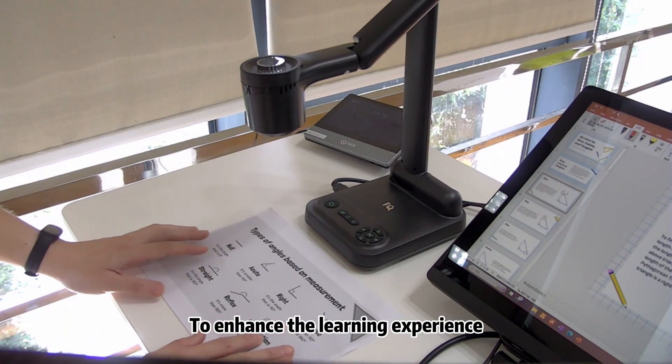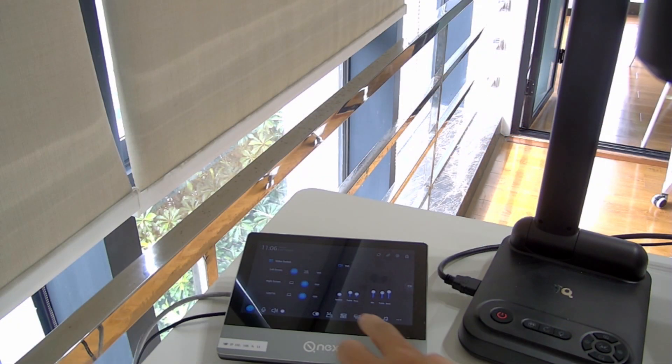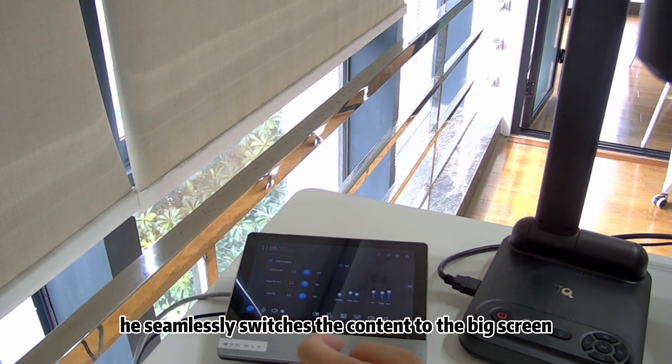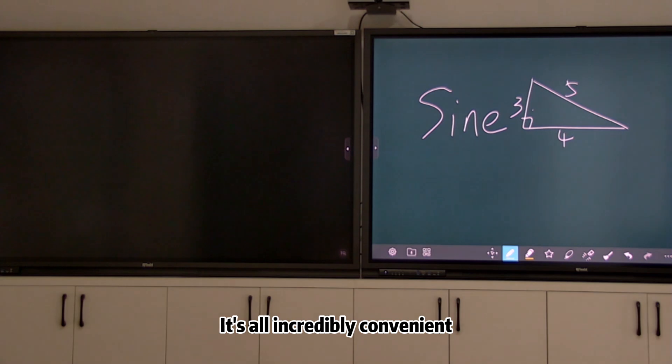To enhance the learning experience, he places an A3-size document under the document camera. With another tap, he seamlessly switches the content to the big screen for all his students to see. It's all incredibly convenient.